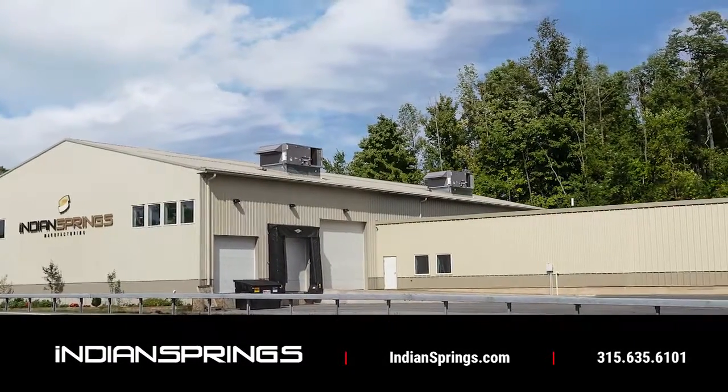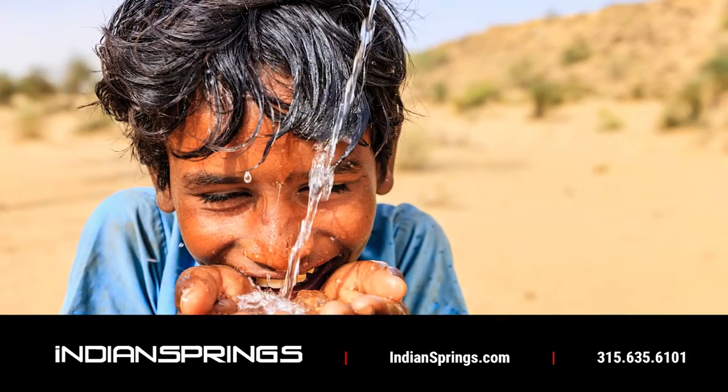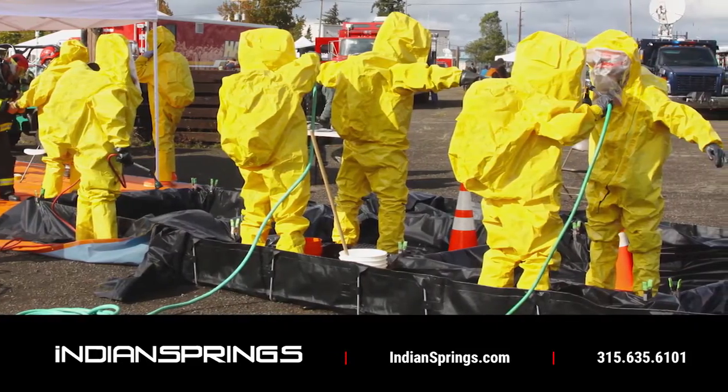Indian Springs Manufacturing makes the world a safer place — a place with safer drinking water and safer communities, and a place safe from the potential dangers of chlorine and other hazardous materials.